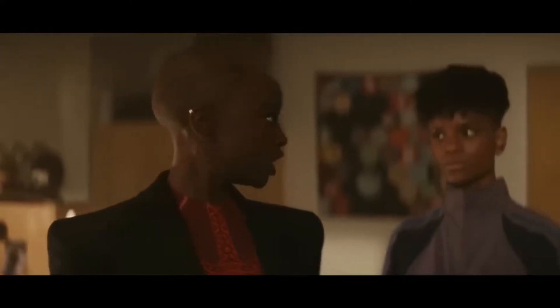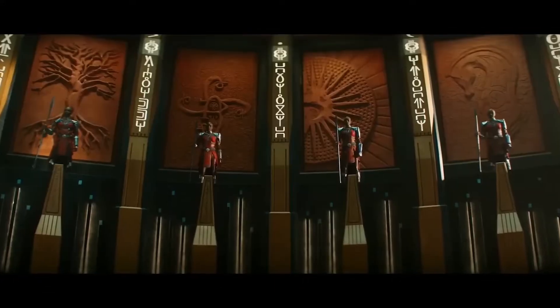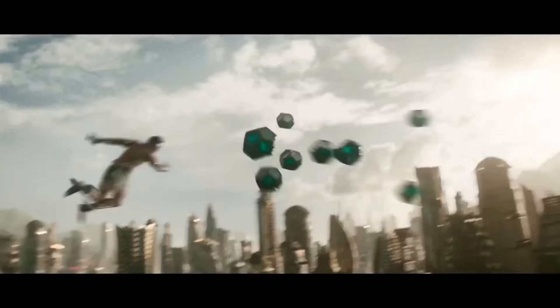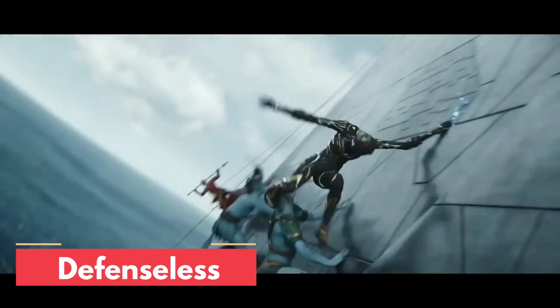Wakanda Forever is set around the fictional nation of Wakanda. The country has seen incredible technological advancements through Vibranium, a fictional element native to their nation. The film follows the events of King T'Challa's death, with the people devastated by the loss. Without the protection of the Black Panther, Wakanda remains defenseless.